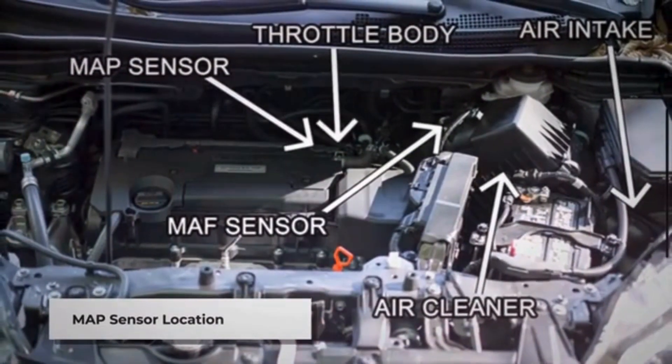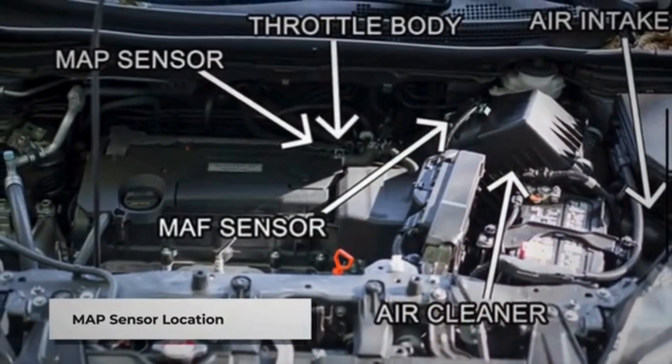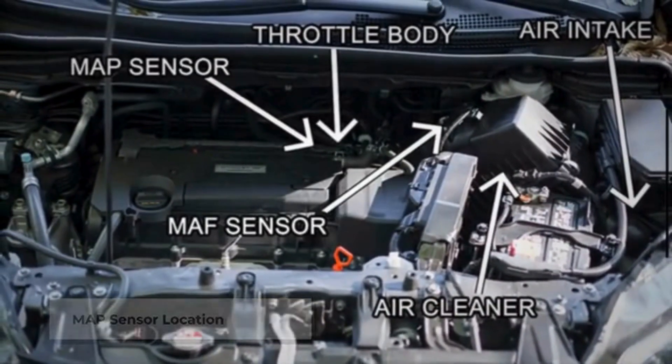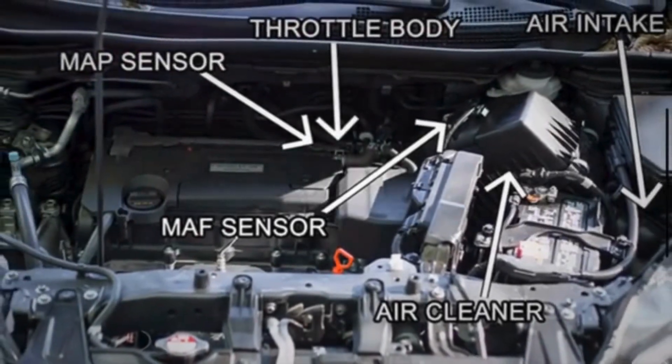The MAP sensor is typically located on the intake manifold, either next to or on the throttle body itself. In a few cases, especially in older vehicles, the MAP sensor may be located on the firewall.